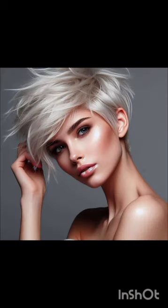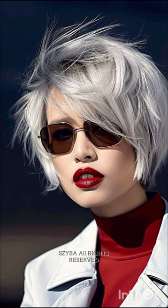A pixie cut is a chic and daring hairstyle that exudes confidence and style. With its short cropped length and closely shaved or tapered sides, this timeless haircut typically features longer layers on top that allow for versatility in styling — whether slicked back for a polished look or tousled for a more casual vibe. It's a popular choice among those seeking a bold change or wanting to highlight their facial features, as it can accentuate eyes, cheekbones, and jawlines.